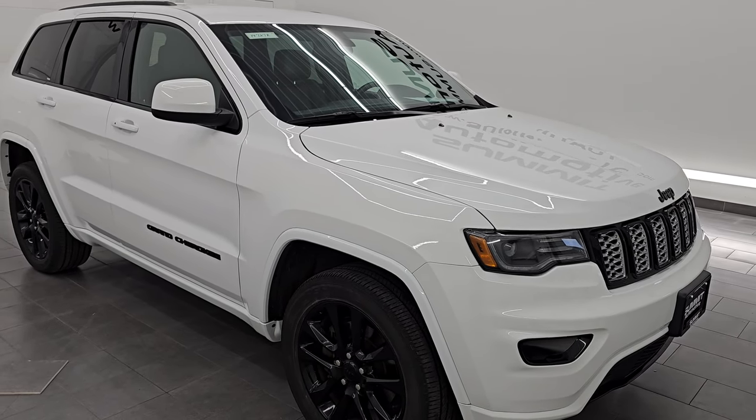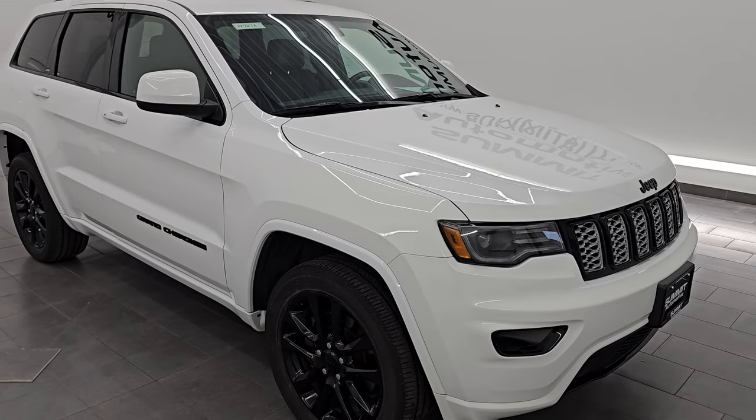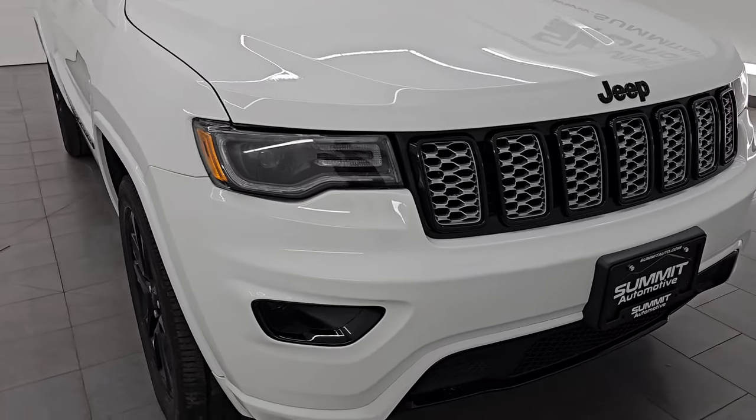This Jeep has been fully safetied and inspected by our service shop. It has a fresh oil and filter change. All the fluids have been checked and topped off, and it is 100% ready to go. This is a one-owner, clean title history, clean Carfax out of Michigan.